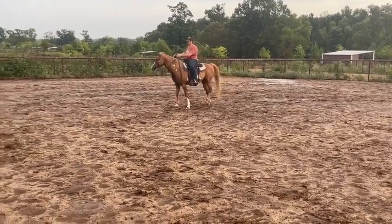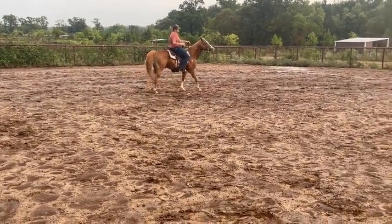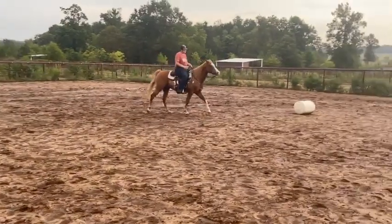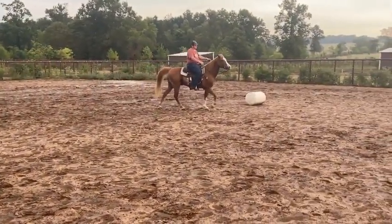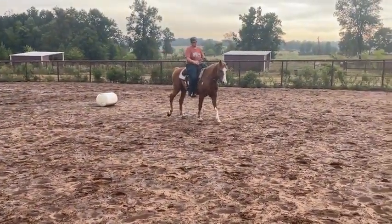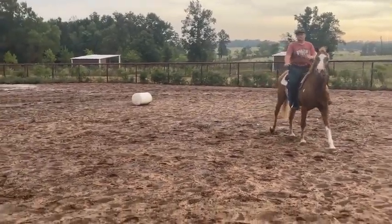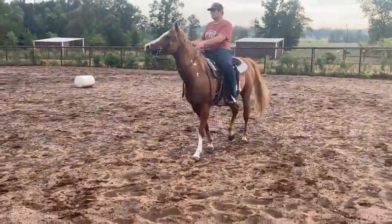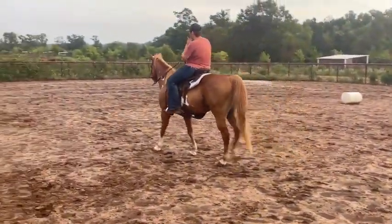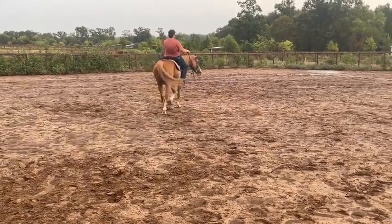All right everybody, this is Comanche. He's eight years old, he weighs 1,850 pounds. Look at him turn back around there. This is a direct ship horse. He's going on the website — if you list him as urgent, we'll get him on there pretty quick. Let me know if you're interested in him.